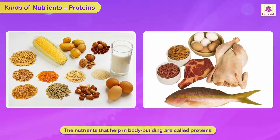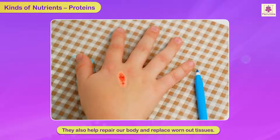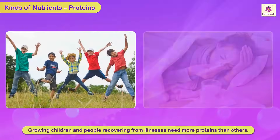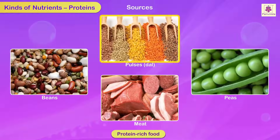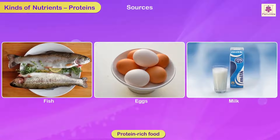Protein. The nutrients that help in body building are called proteins. Proteins help us to grow. They also help repair our body and replace worn-out tissues. Growing children and people recovering from illnesses need more protein than others. Food items like beans, pulses (dal), peas, meat, fish, eggs and milk contain protein.